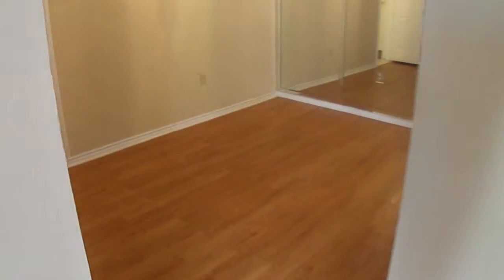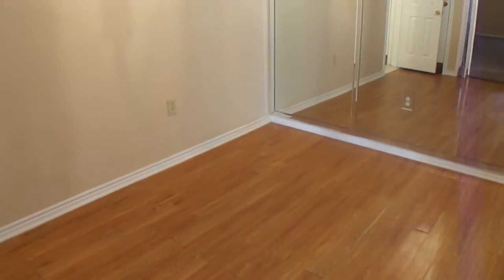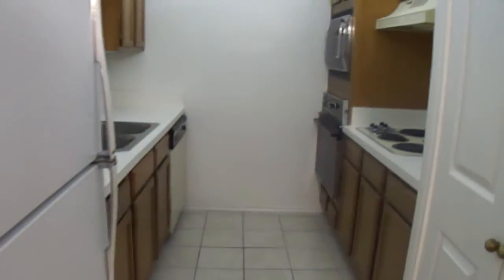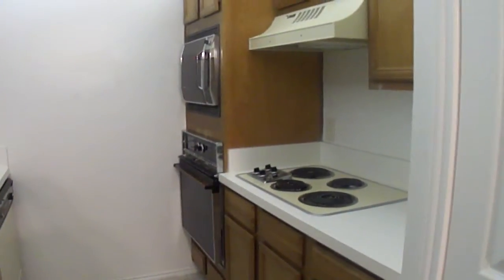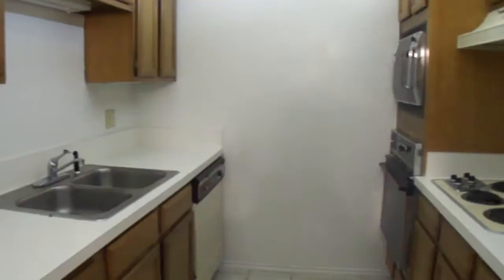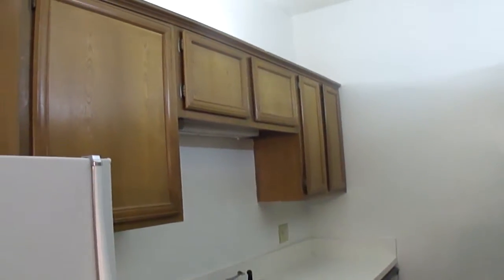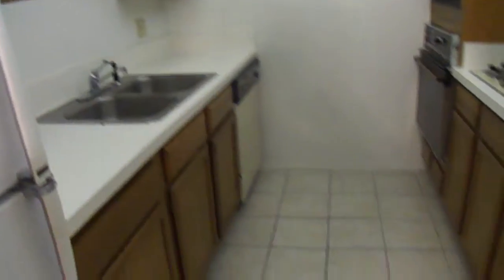Over here is the formal dining and the kitchen. This is the formal dining. The kitchen has all the appliances, plenty of cabinets, and ceramic flooring.